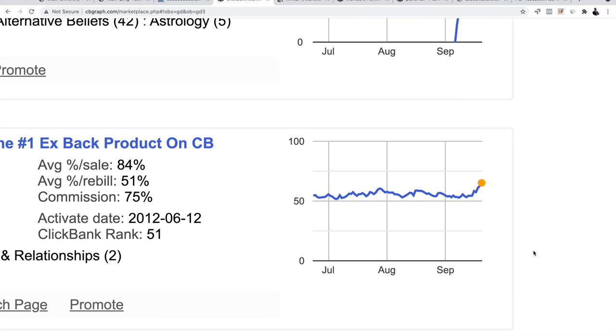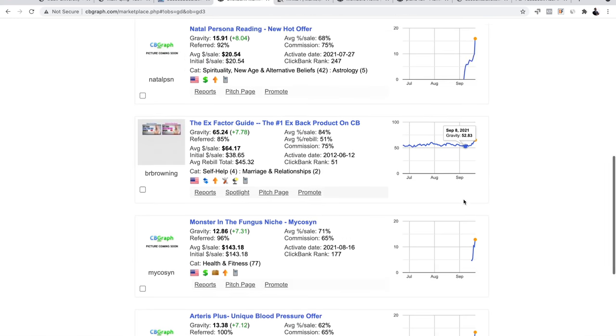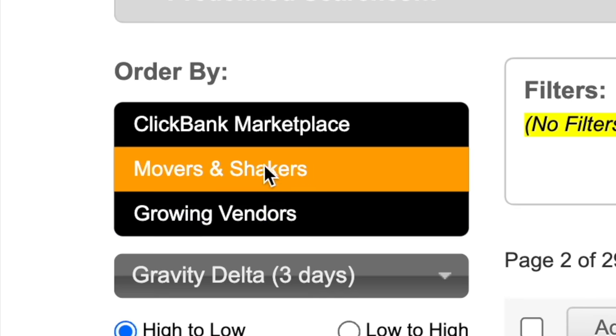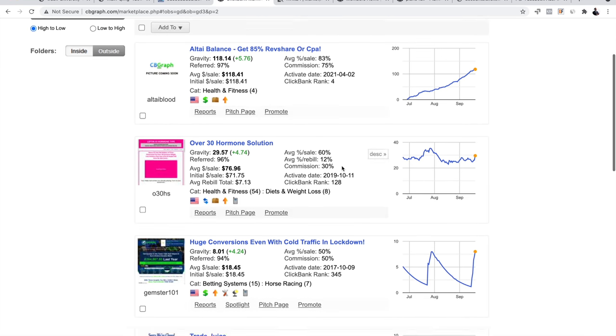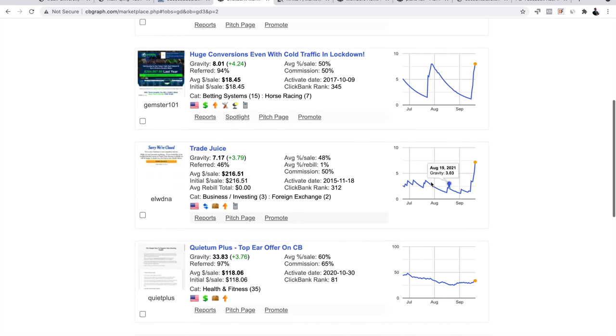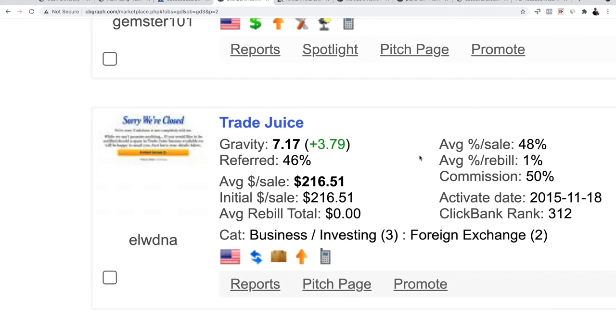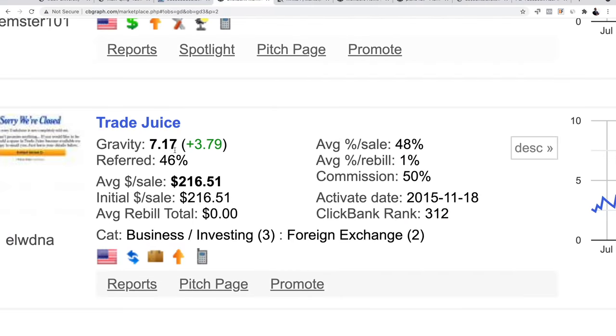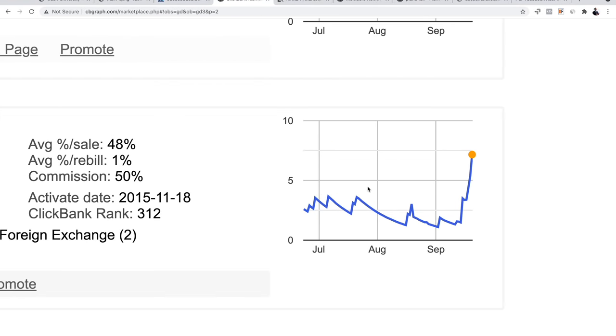On ClickBank you might see a gravity of 65 but you don't know if that product is going up or going down. If you're doing paid advertising and you jump on a failing product, you waste your money. That's why cbgraph.com is awesome — it shows us how to find hot, trending products right now. Look at these graphs — 'Movers and Shakers' means products and offers that are moving and shaking the marketplace.